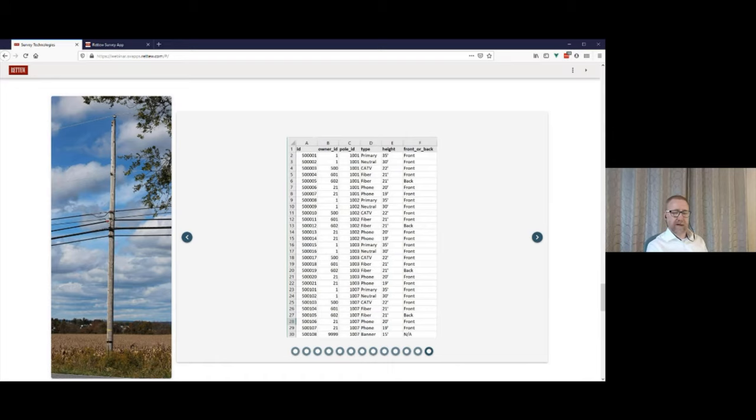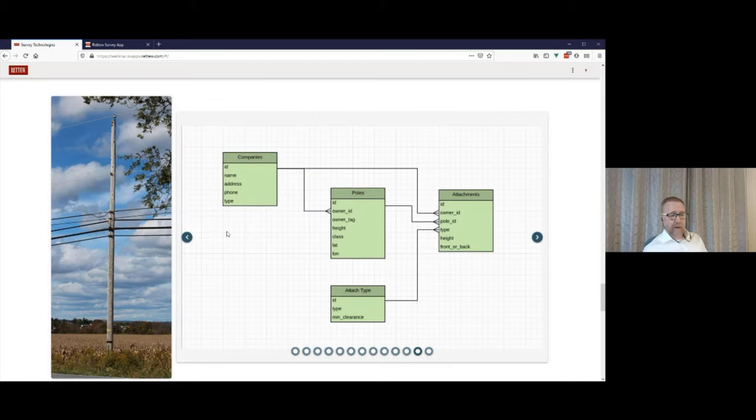That's all great and very powerful, but don't miss that working with these tables by hand can be a pain. If you needed to put a new pole in the system, you'd have to look up the ID of the company that owns it, insert a new row in the poles table, and for everything attached, look up the owner, attacher, and type ID — row after row. So you don't want to just dive into making a database; you really have to choose some sort of user-friendly interface, or everyone's going to quit.